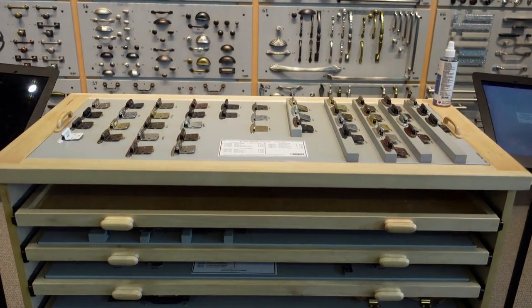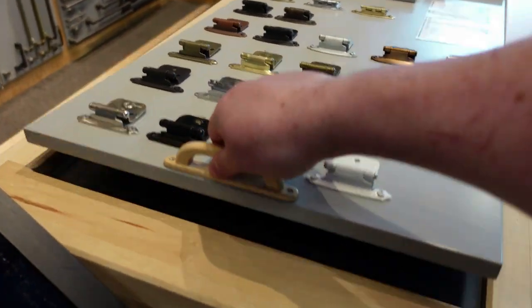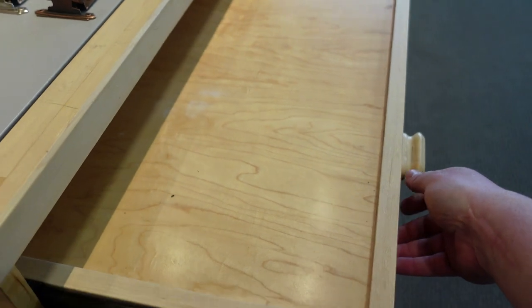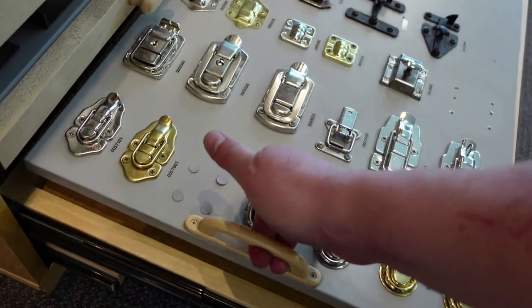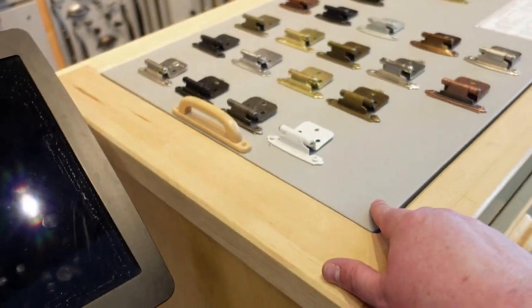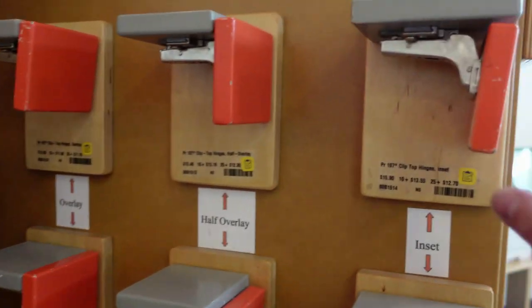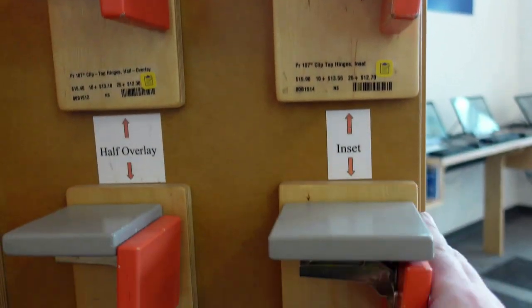They also have this really cool section where all of the different hardware is on trays. Those trays fit into drawers, so if you want to see something at the bottom you don't have to bend down — you can take that tray out and put it up on top to check out all the different pieces. Here's a display of their hinges so you can actually see what each hinge does, which is awesome — I know I've bought the wrong hinges for a project before.